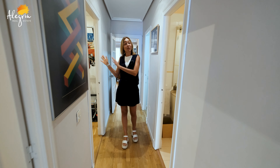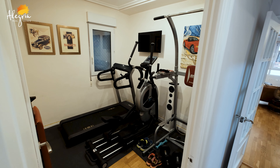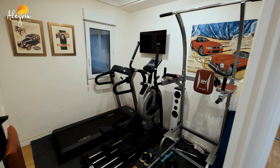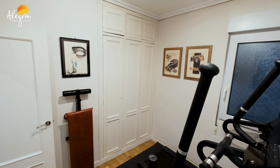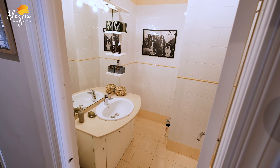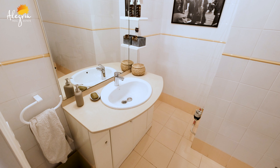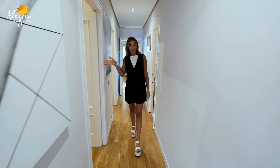The first bedroom — the current landlords prefer to make it a gym. And here is the guest bedroom.